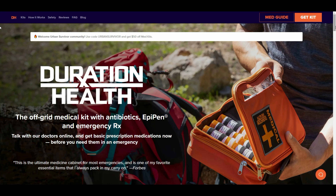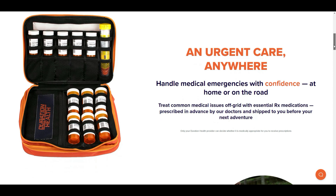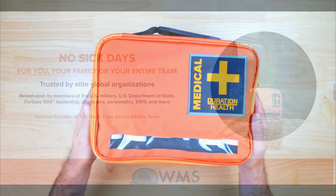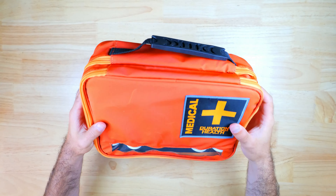Duration Health is used to working with people who want to be prepared for disasters and other grid-down situations, as well as people who might be traveling to remote locations or going on adventures. You don't have to worry about explaining why you might want this kit because they definitely seem to understand the prepper mindset. They also provide non-urgent support via email, so if you need help or have questions about the medications, you have another resource to reach out to. This is a great way to get your prescription medications now, before you need them in an emergency.